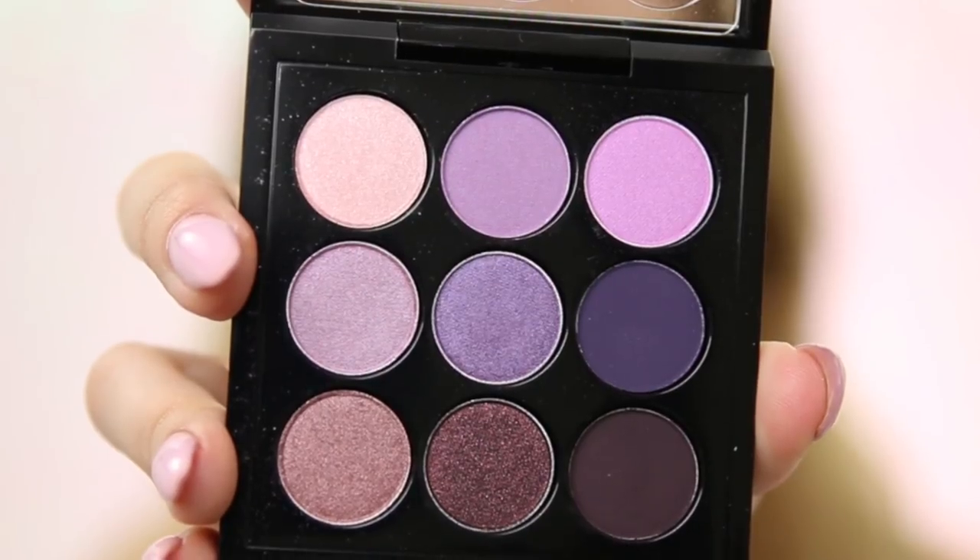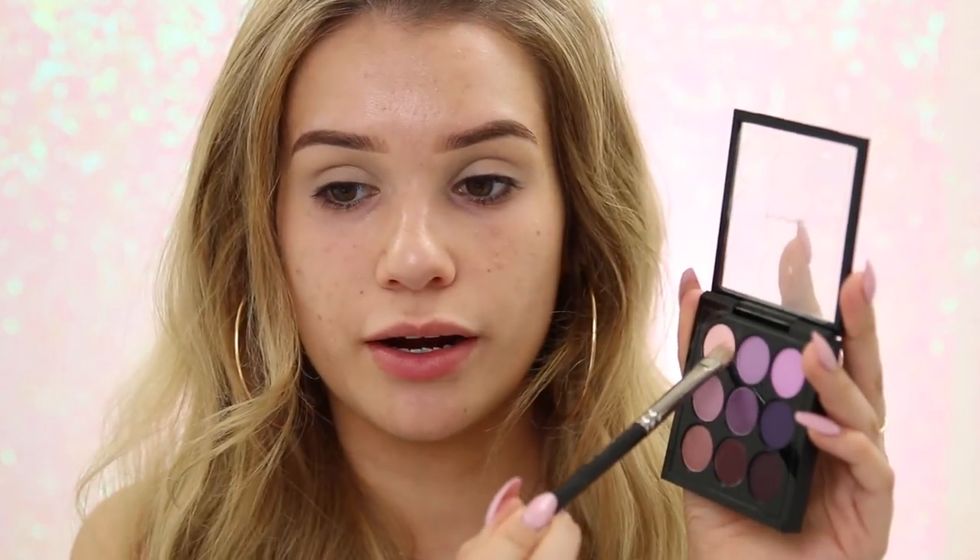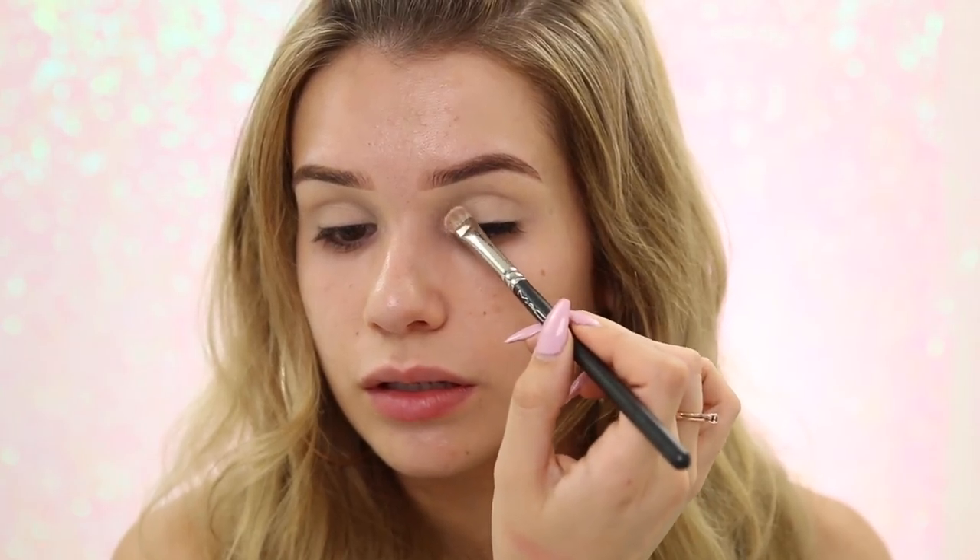I'm gonna play with color today using the MAC Purple Times Nine palette. There are nine purple hues, so obviously you have an endless amount of combinations. There's also a range of different textures — matte, satin, frost — so you really have all you need to create a ton of different looks from day to night. I'm gonna start with this shimmery light shade called Sweet Lust in the corner to highlight my inner corner.